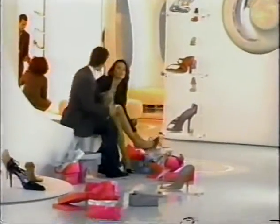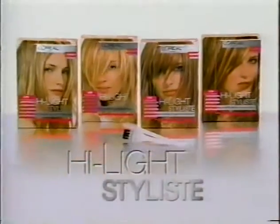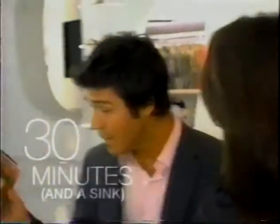Come on. You would look great with highlights. Do them yourself. New Highlight Stylist from L'Oreal. It's easy. All it takes is a half hour in a sink.